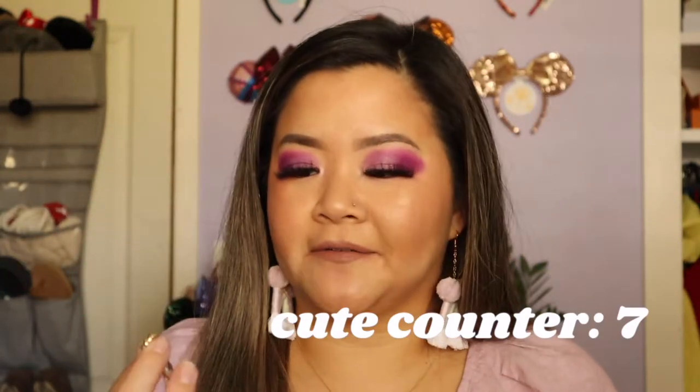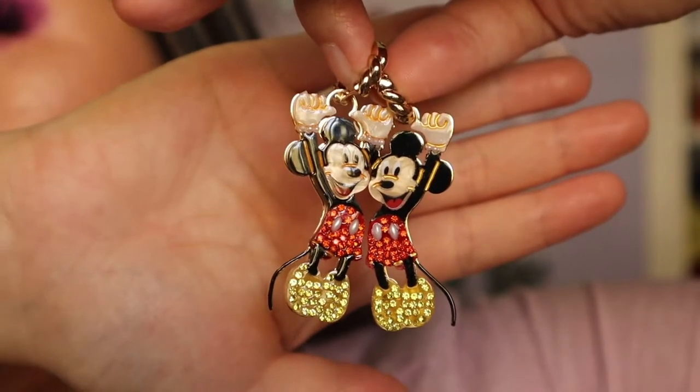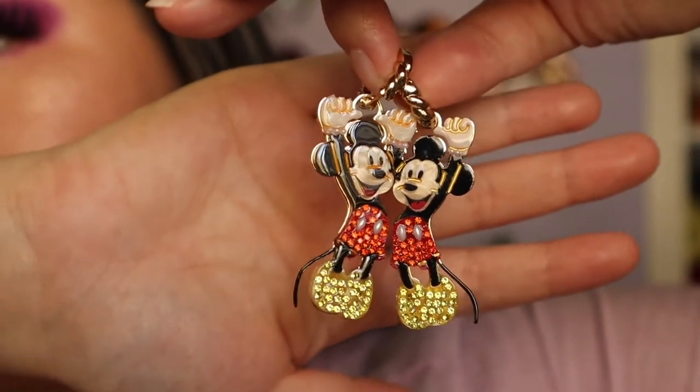The next earrings are these little Mickey earrings from Baublebar, and these were so kindly gifted to me. I've had the pleasure of partnering with Baublebar in a few posts, so go ahead and check it out on my Instagram. I really like these, though I have to say they are a little bit heavy — sometimes I would just wear them without the little Mickey dangling thing. He's just hanging from the gold hoop there, but these are super fun.